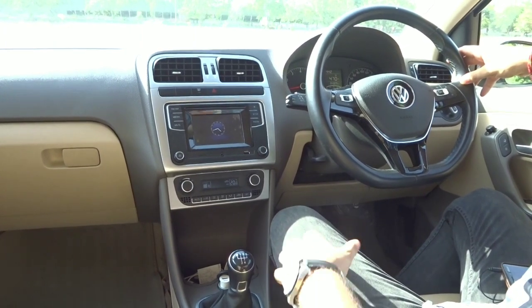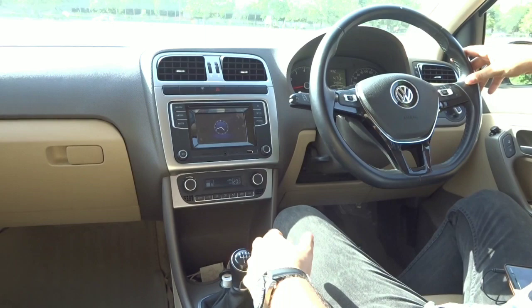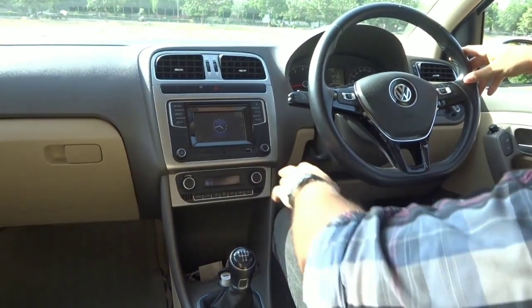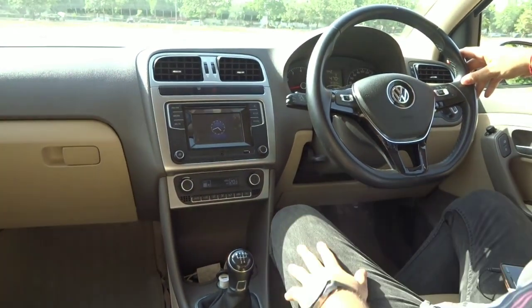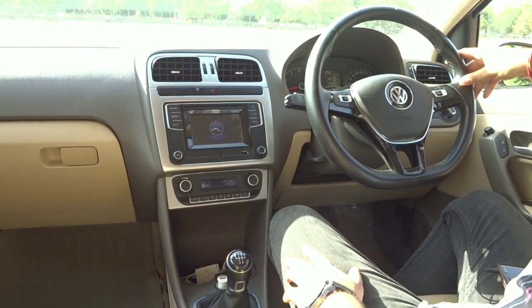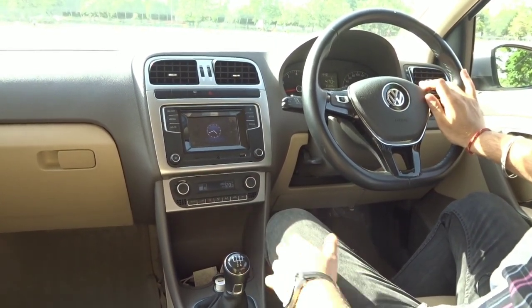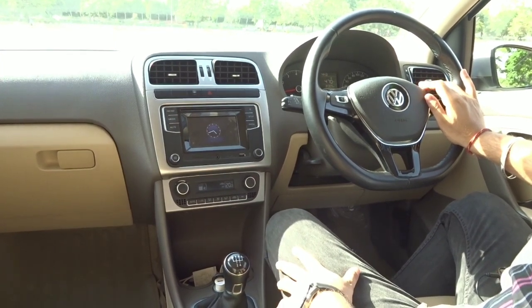Since the car is quite old, we won't focus too much on features as they are more or less well known. Basically, you get a touchscreen, dual airbags, ABS, steering adjust with tilt and telescope, and automatic climate control. In top-end versions, you get auto headlamps and automatic wipers — features which are very common today.